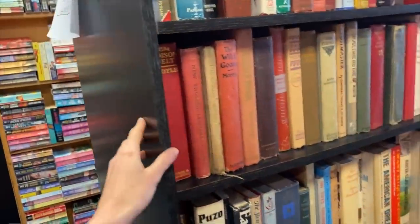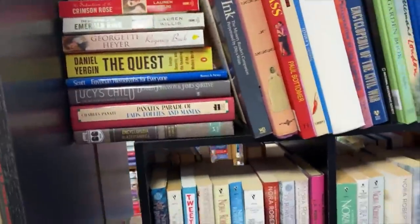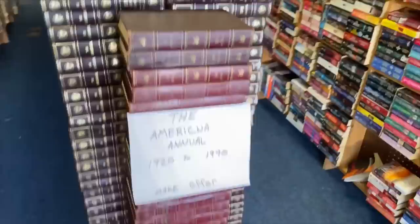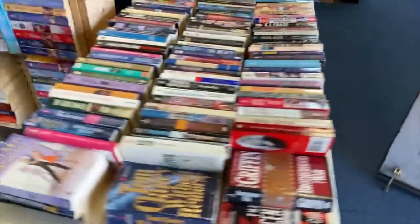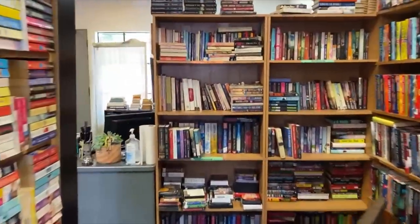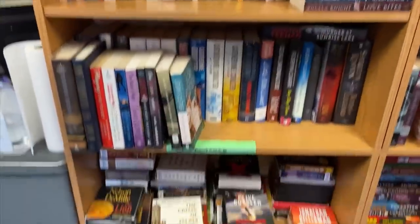These are more like Harvard classics and stuff. These are definitely romance. Kind of just like big coffee table books. Almanacs. More romance, more romance, more romance. And then up front here is adults-only romance — so it's the spicy stuff.